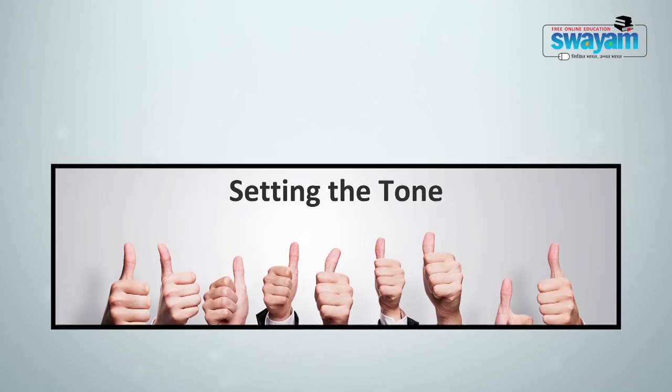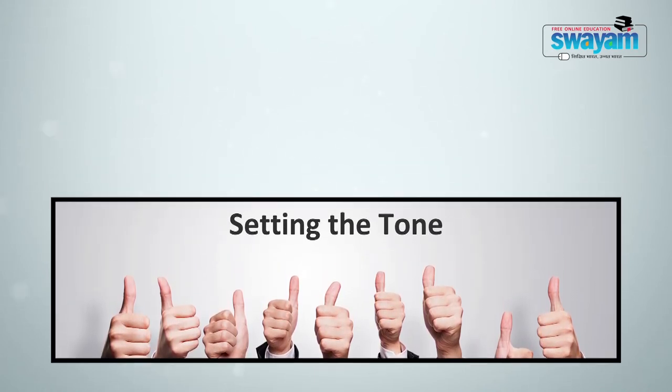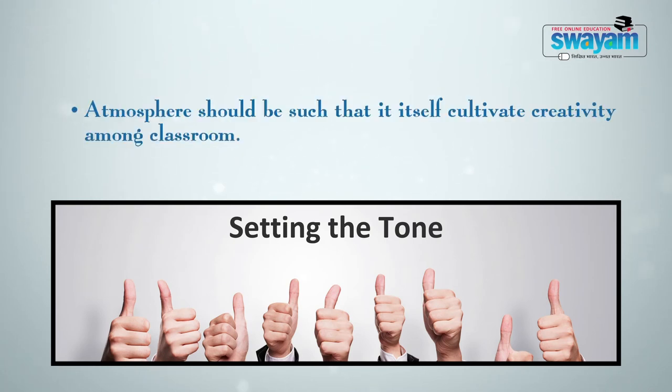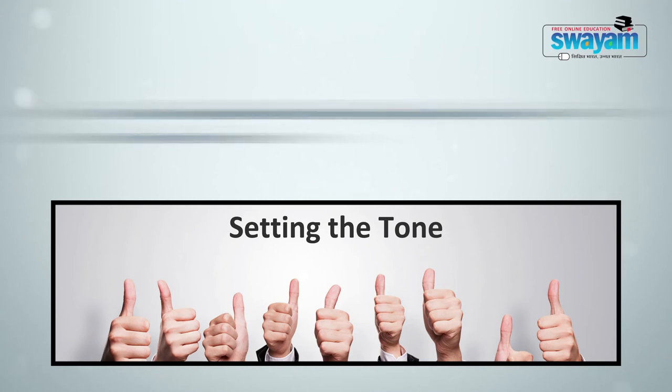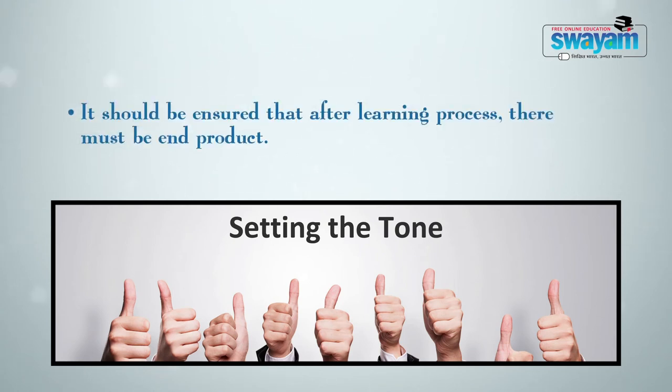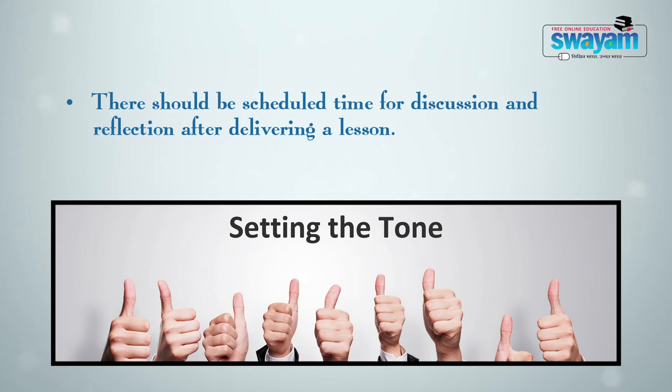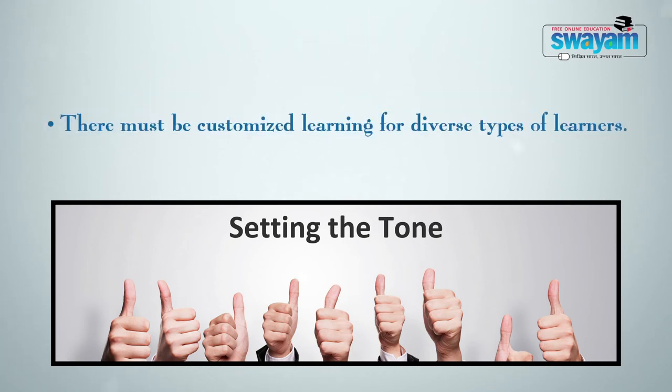Some significant points for generating such an environment: (a) the atmosphere should be such that it cultivates creativity amongst the classroom; (b) it should be ensured that after the learning process there is an end product; (c) there should be a scheduled time for discussion and reflection after delivering a lesson; and lastly, there must be customized learning for diverse types of learners.